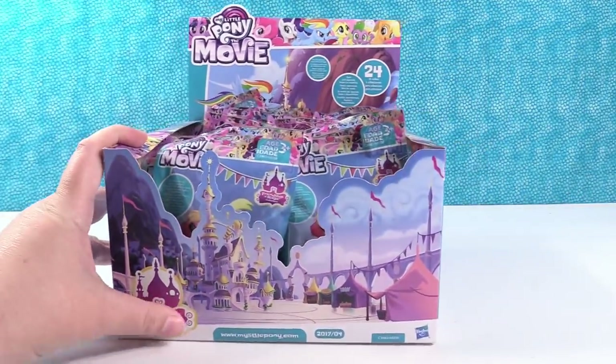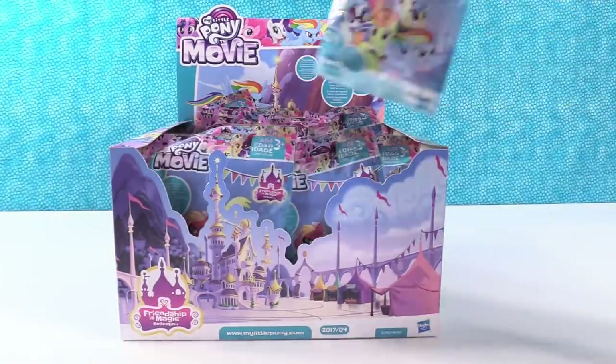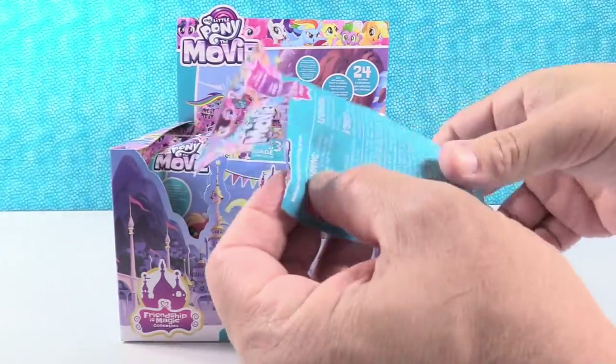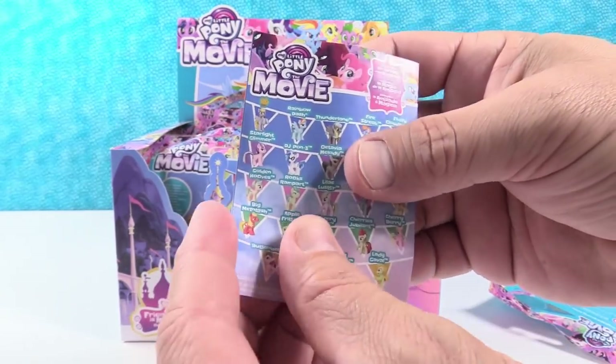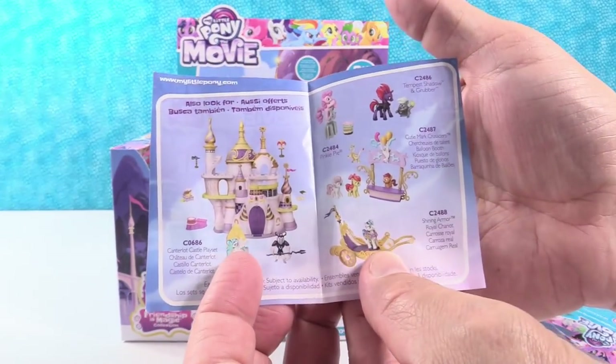So we are going to open until we run out of packs. Hopefully we'll have a full set. Paul's first. Now I've made tear strips in these, but we have to be careful because these have the little paper checklist. It's a checklist that opens up and shows you all kinds of movie stuff inside.